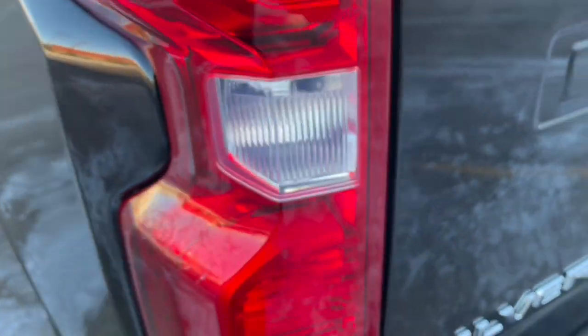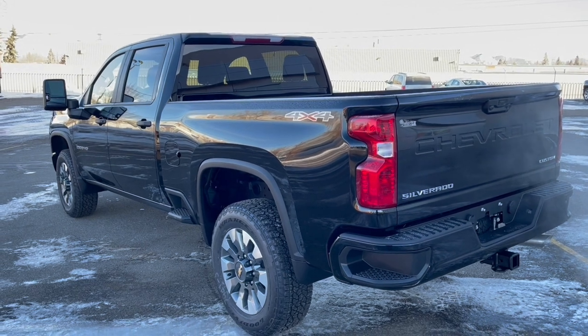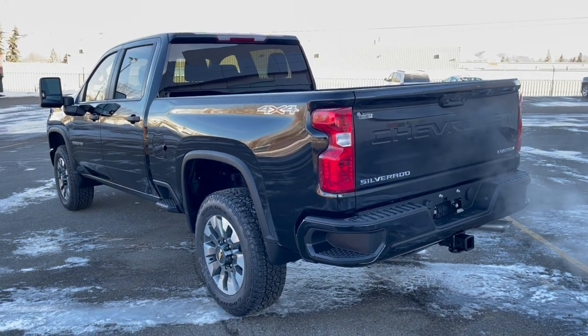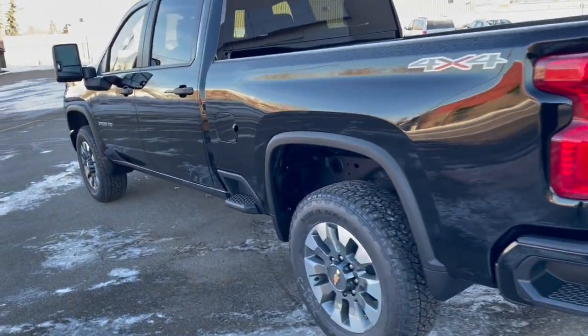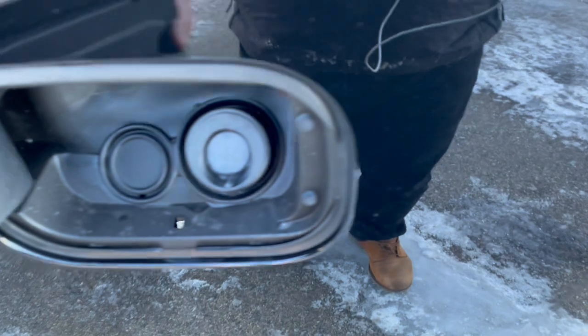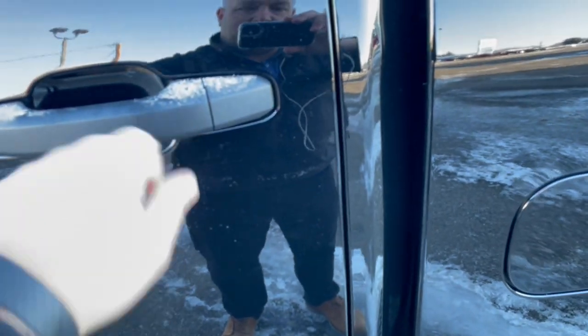Inside the tailgate you can see a halogen bulb — this is all very inexpensive to repair. There are no LEDs or anything like that. It's a great-looking basic package truck — you're not paying a premium for things you may not need.